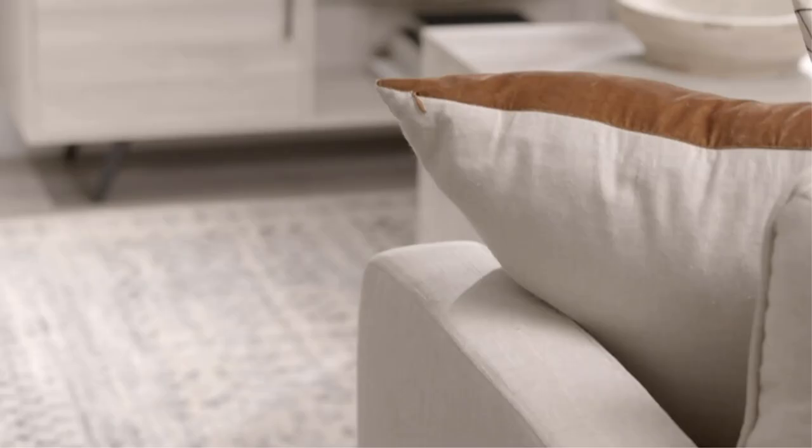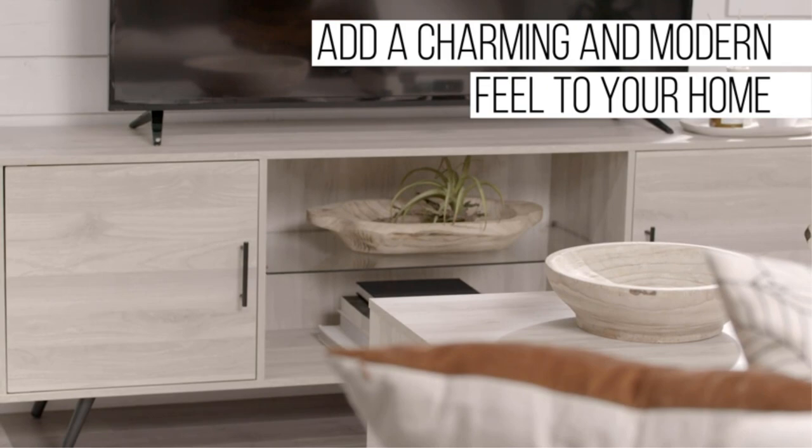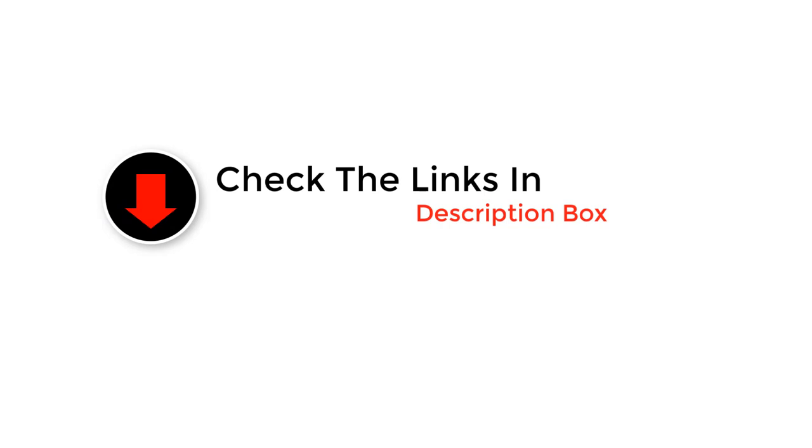We researched the most popular TV stands available online, evaluating ease of assembly, sturdiness, and organizational value. Below, you'll find our picks for the best TV stands.